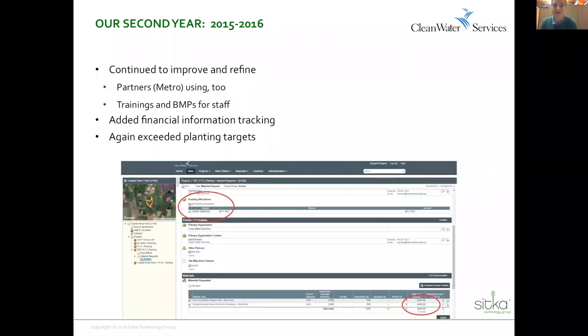This past planting season was year two — we continued to improve, refine, and add things, and communicate with Metro about what they were adding and how they were using it. We spent a bit more time developing trainings and best management practices for staff. We're working on a training module in case the material manager switches over and it's not always me or the couple of other people who are doing this.